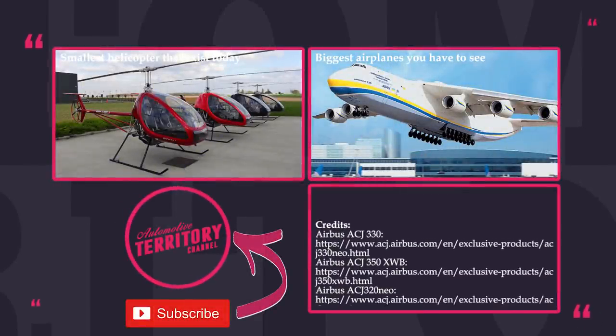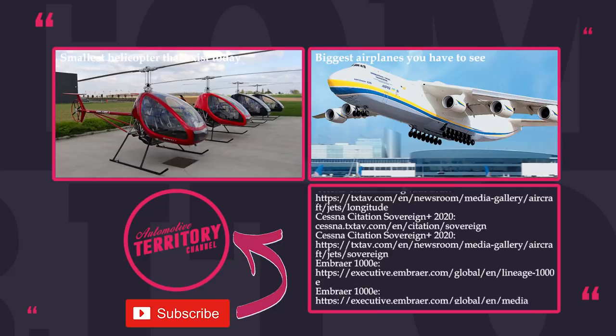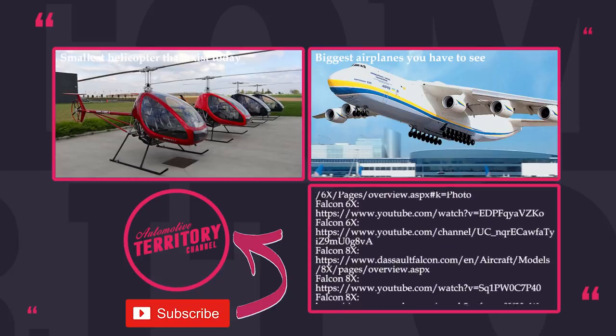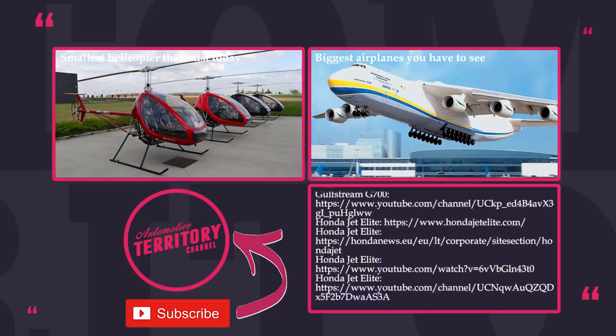Private jets are bad for the environment and should not be flown in the first place. But in case one of my viewers becomes a billionaire and ends up buying one of these planes after watching the video, I wouldn't mind a free flight and a vacation on a private island, so contact me in the comments below. Watch more informative content on the channel, subscribe, like and may the torque be with you!